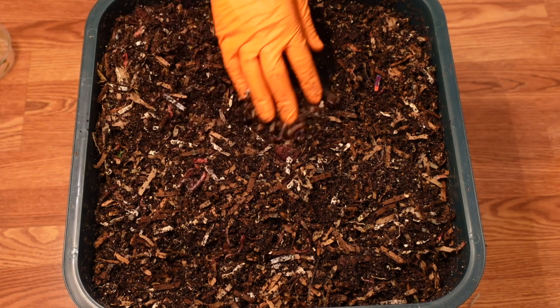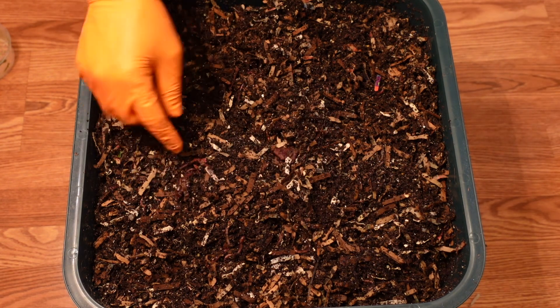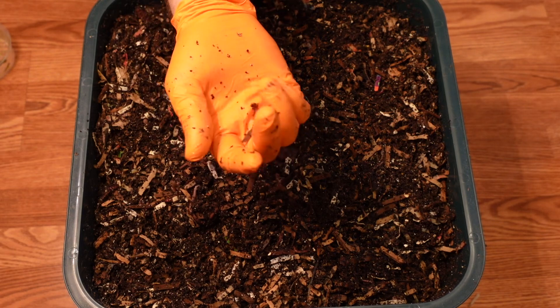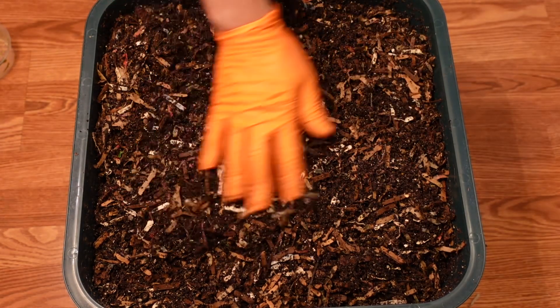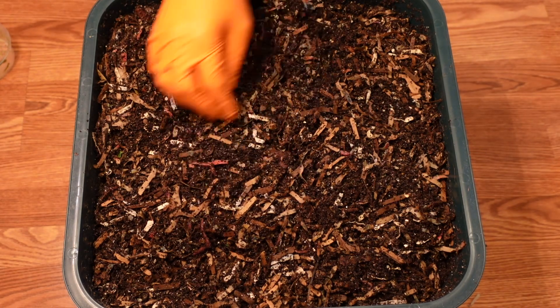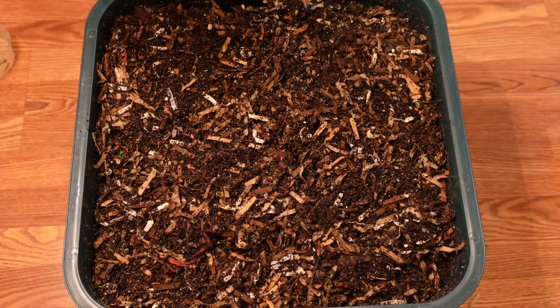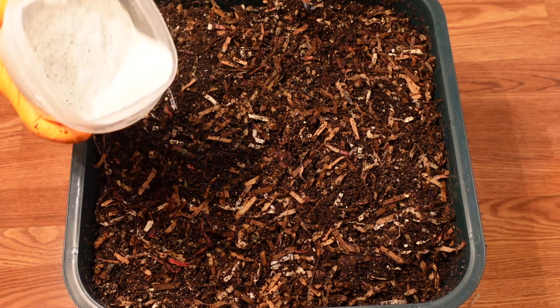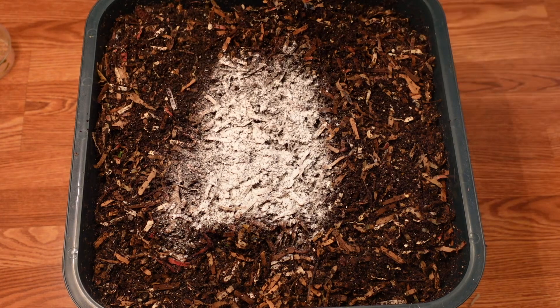I've seen a couple nice size worms in here — that one was definitely a nice one. Top it off with a little bit of the worm chow, just gives them a little something extra to munch on.